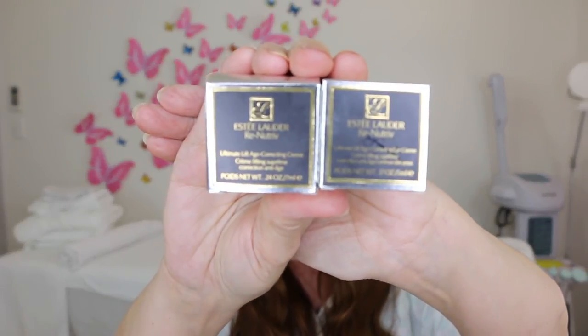I was really lucky enough to be given both of these as samples — they're the Estée Lauder ReNutriv range: one was the eye cream and one was the moisturizer. I used both of them up; the jars are pretty empty. They were very nice, but they're a retail product, not a cosmeceutical, and I think they're a little bit expensive for what they are. Beenigma is still my favorite. Even though these get fairly good reviews, I probably wouldn't go and buy them again.